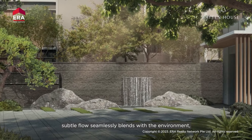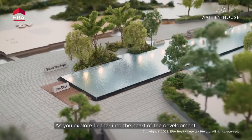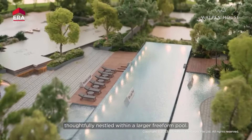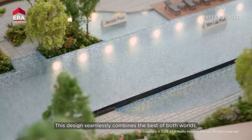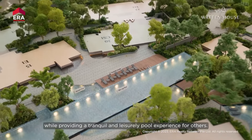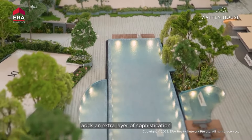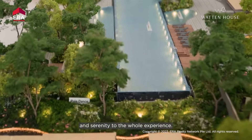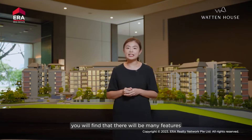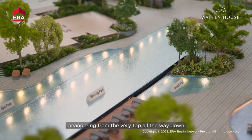Its soft, subtle flow seamlessly blends with the environment, giving it a timeless charm. As you explore further into the heart of the development, you'll see a 50-metre lap pool thoughtfully nestled within a larger freeform pool. This design seamlessly combines the best of both worlds, catering to dedicated swimmers while providing a tranquil and leisurely pool experience for others. The presence of graceful willow trees along the poolside adds an extra layer of sophistication and serenity. At the pool level — the highest point of the development — you'll find many features of greenery and water bodies meandering from the very top all the way down.